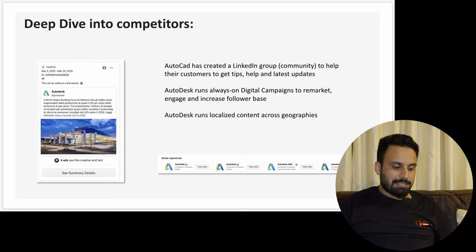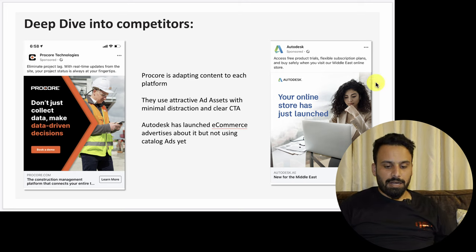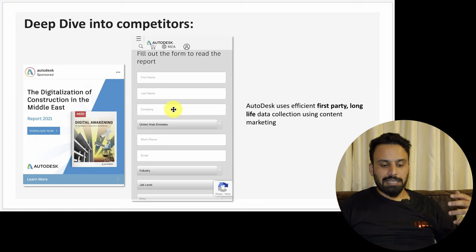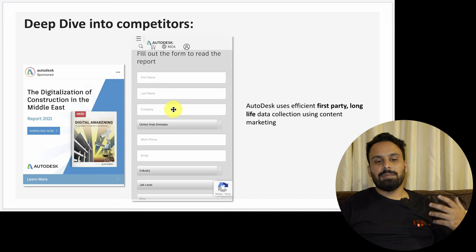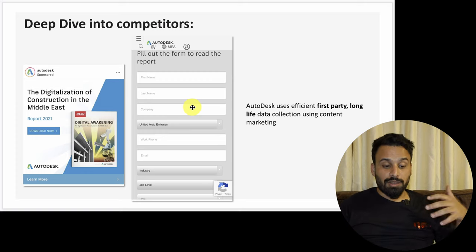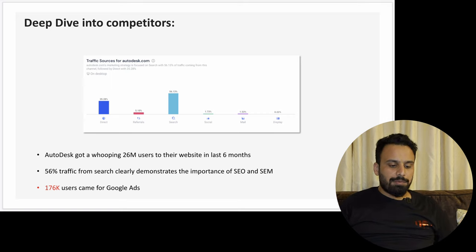I also did a deep dive into Procore and AutoDesk — for example, they use attractive ad sets with minimal distraction and a clear CTA. When I checked their websites, AutoDesk uses efficient first-party, long-life data collection using content marketing — if you want to download a brochure or training material or a case study, you have to enter your name and email address. That's how they collect first-party audiences. AutoDesk also got 26 million users on their website in the last six months, from SimilarWeb data.